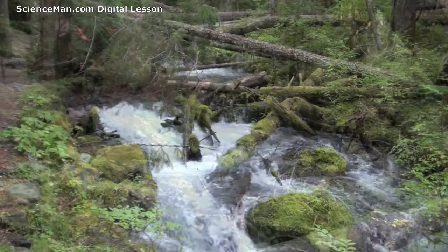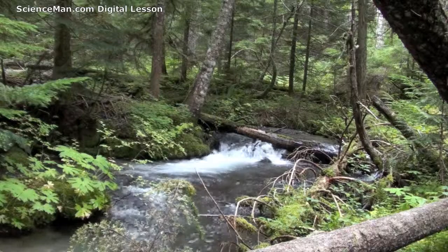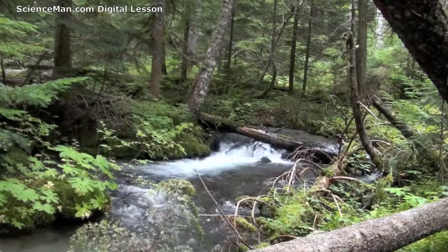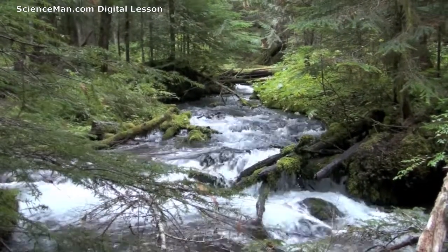Another interesting role that streams provide is the connection of habitats, where natural geology or human activity can fragment habitats. Streams often are the only remaining connection, thereby serving to preserve biodiversity.